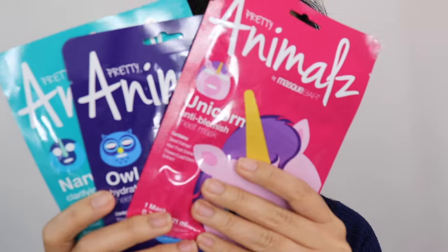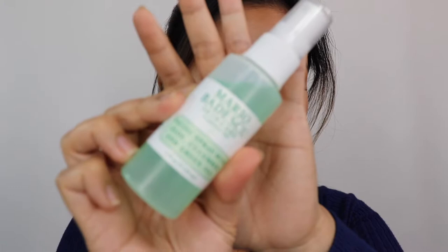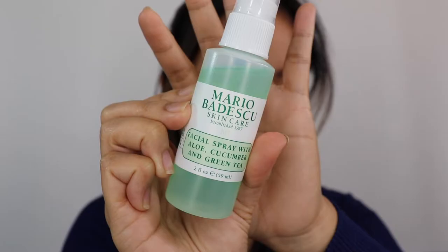Next, the Pretty Animals Sheet Mask by Mask Bar. There's a Narwhal Clarifying Mask, an Owl Hydrating Mask, and a Unicorn Anti-Blemish Mask — so cute! I haven't used these yet. I picked up three at $4 each. These are skincare-focused, not just fun animal masks.